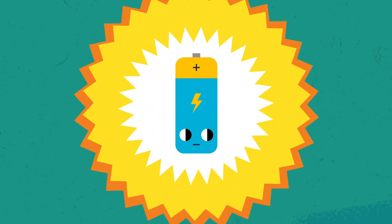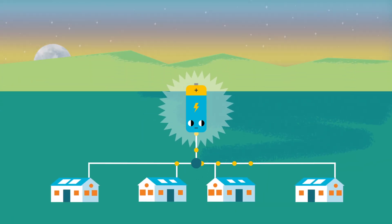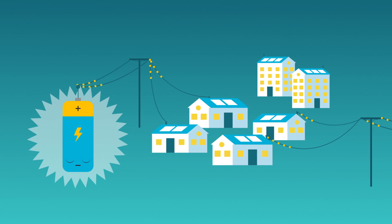Community batteries provide energy storage for the local distribution network. They can store excess solar energy for later use at peak times or when the sun isn't shining. This could reduce household electricity costs and ease pressure on the local grid.